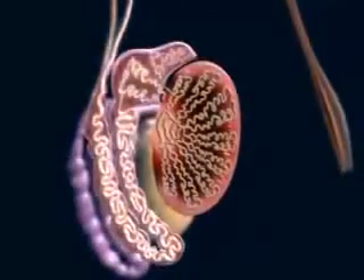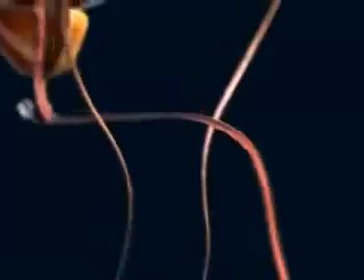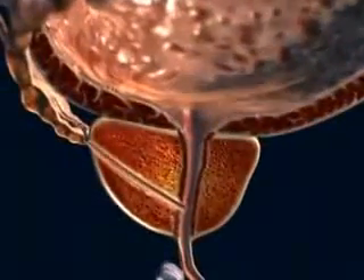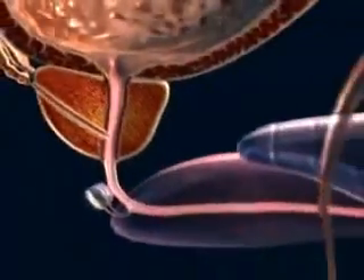The epididymis is a system of convoluted small tubes leading from each testis and emptying into the vas deferens. After being joined by the duct of the seminal vesicles, the vas becomes the ejaculatory duct, which enters the prostate, where it joins with the urethra to convey the sperm, contained in semen, to the penis.